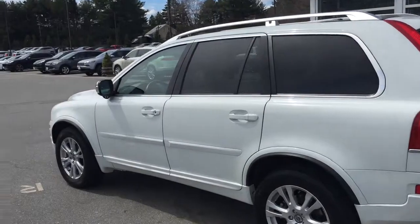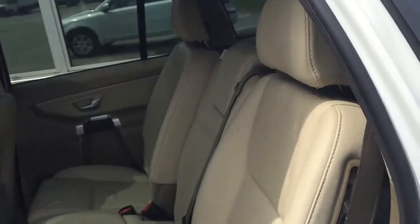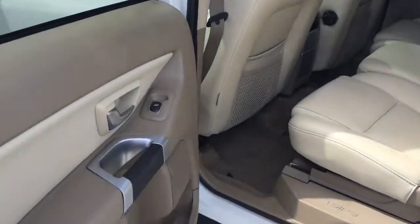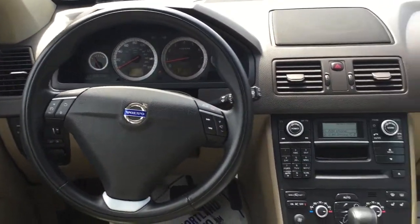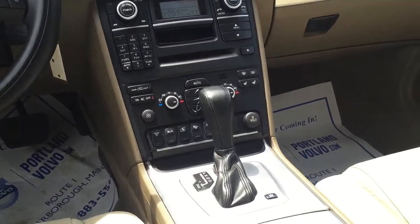The car is in fantastic condition — no major dents, dings, or scrapes throughout. Beautiful beige leather interior, as you can see. There is a booster seat right there in the middle, accent coloring, and here's your front seat, Bluetooth controls, phone controls — all of that from the steering wheel. There's your BLIS and your park assist buttons.